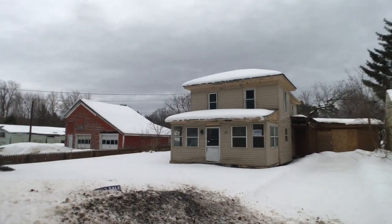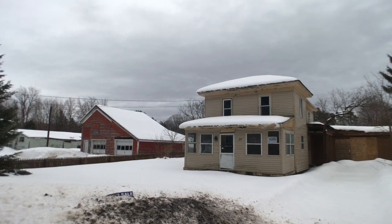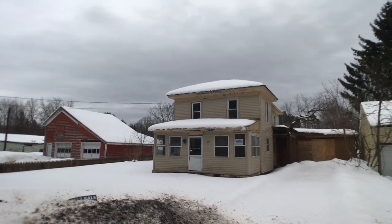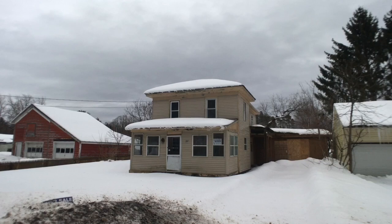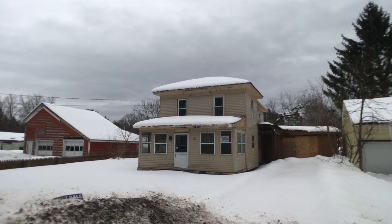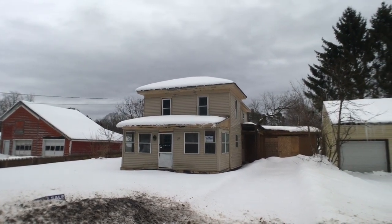Hey everybody, John Adolfi here. Welcome to 28 Stewart Street in Richland — this is a big old property. It's got a whole 60 x 125 lot size, built in 1880, and it's got four bedrooms and one bath. We will try to take a look around; if not, I'll let you take a peek through the back window. Let's now head inside.